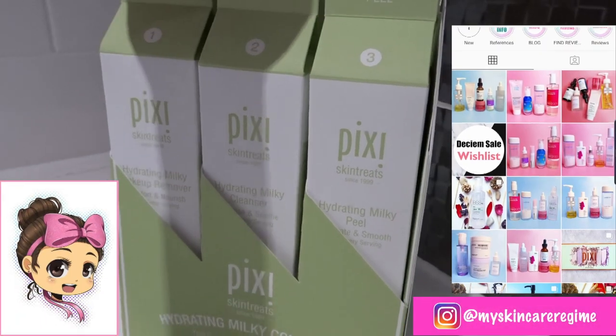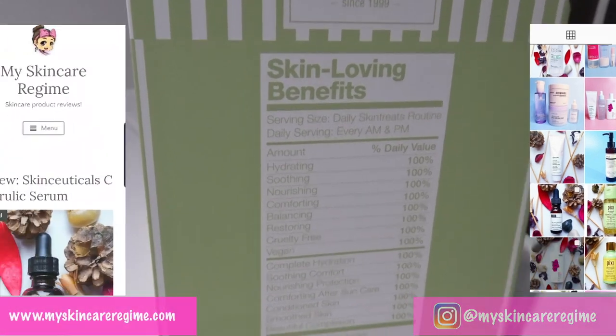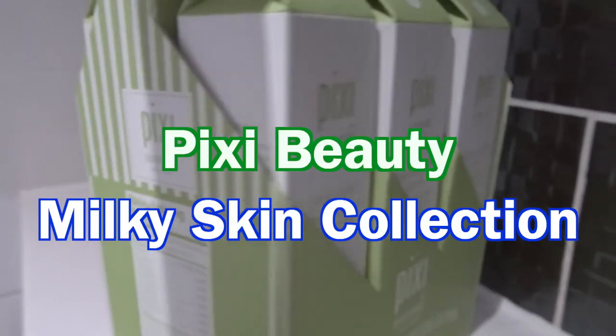Hi guys, this is Hannah from the Instagram My Skin Care Regime, where I post all things skincare and beauty. I also have a blog where I write in-depth reviews on products I've tried. In this video, I'll be showing you PR I was sent by Pixi Beauty.